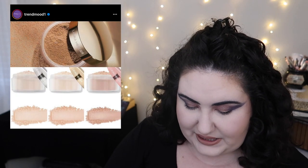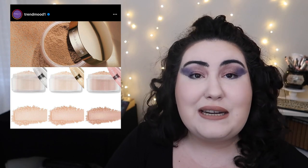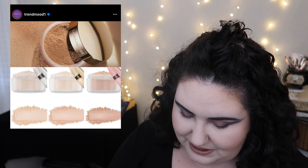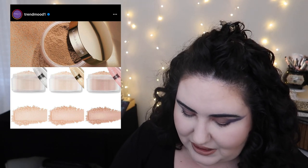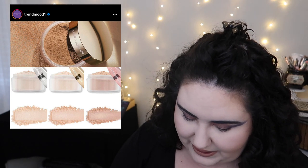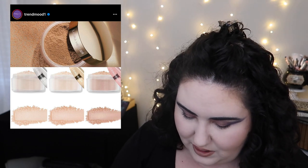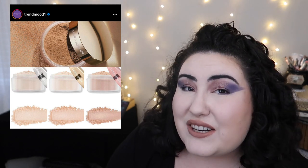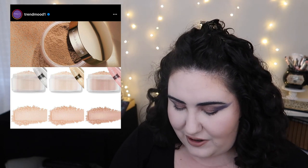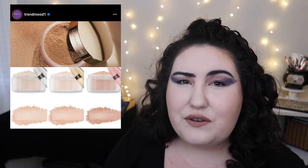Let me pull up Trend Mood. The first new post I'm seeing is a new translucent powder from Laura Mercier — I actually just panned one of their powders. This is the new Translucent Loose Setting Powder in Light Catcher: a light-creating setting powder with 12-hour pore-blurring, skin-smoothing, and no photo flashback. It comes in three shades — fair to light, medium with olive and golden undertones, and medium to deep. It looks like the regular loose powder but with highlighter in it. I'm curious.